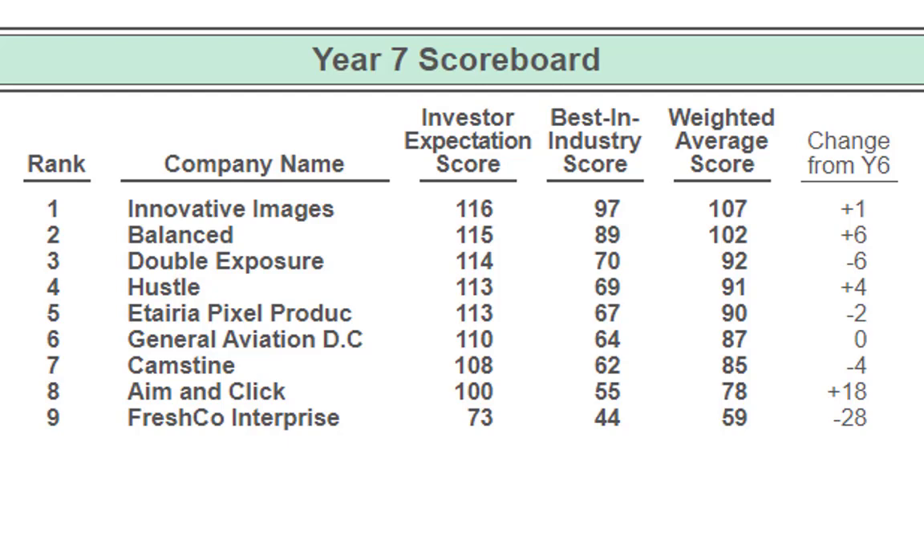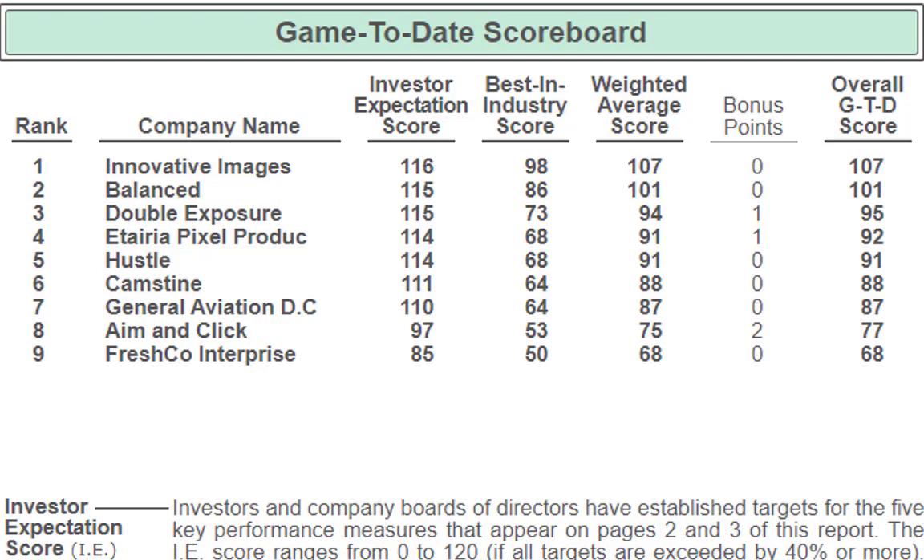Looking at the game-to-date scoreboard, Company I is at 107, Company B at 101, Company D at 95 with a bonus point, then 92, 91, and all the way at the bottom, Company F at 68. This game-to-date score is the overall score you want to look at each week because this determines who wins the competition. Pay attention to the yearly scores to see the outcomes of your decisions, but always come back to the game-to-date scoreboard to see your true position.